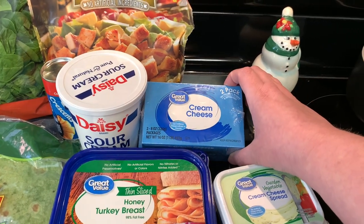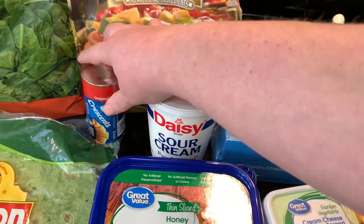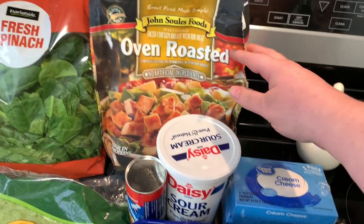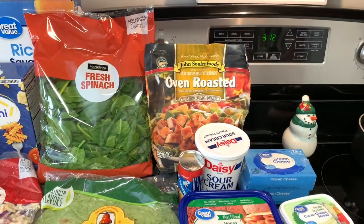I got a couple packs of cream cheese for a few different recipes. I got some sour cream, and then I got this small little thing of crescent rolls. My husband requested chocolate crescents — I got this recipe from Amanda over at Faith Food and Family. I've made these a couple times and they are so delicious and incredibly easy. I'll have that linked in the description box below. I grabbed this little can because it makes four — the perfect amount for us for a treat. And then I got this package of pre-cooked chicken for one of the pasta salads I'm making for lunch.